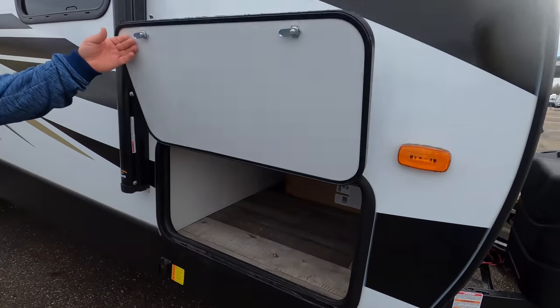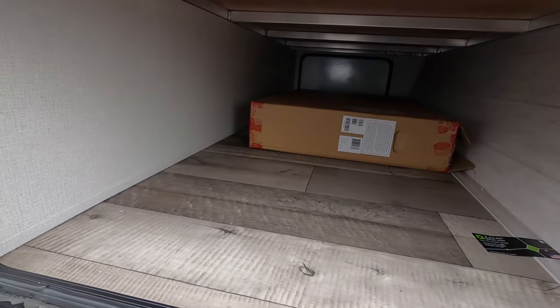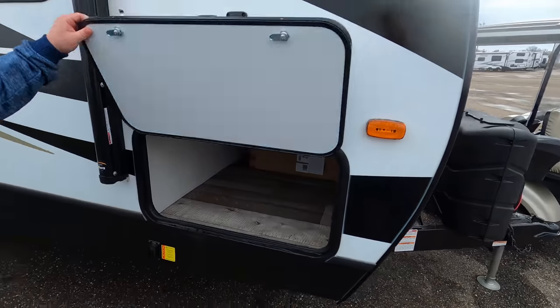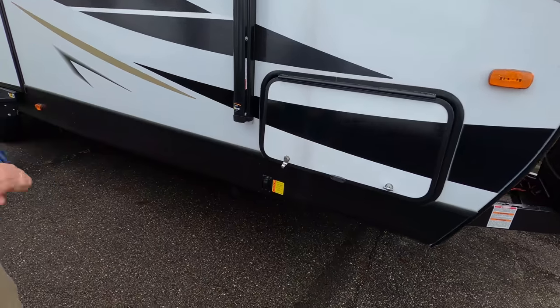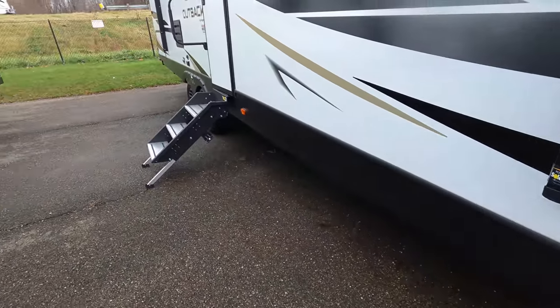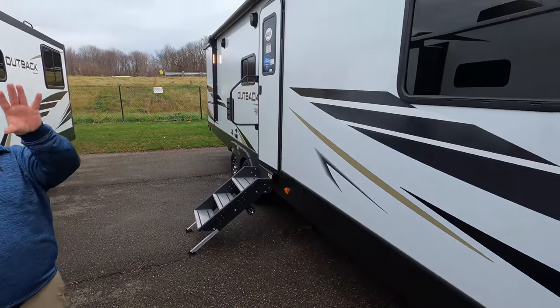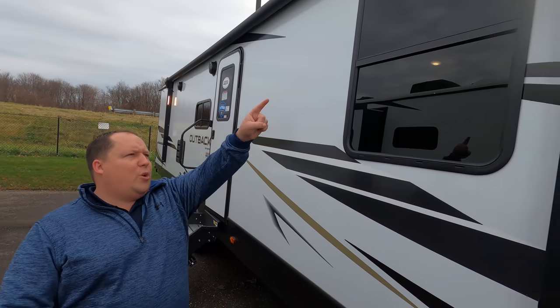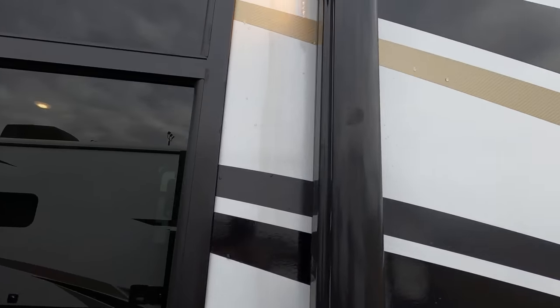Coming down the side, we have nice pass-through storage, all aluminum framing on this trailer. Check that out — electric stabilizing, just push the button and it will automatically stabilize you. No slide-outs on this side, which I love. And you have a huge power awning with the new LED light strips on the side.